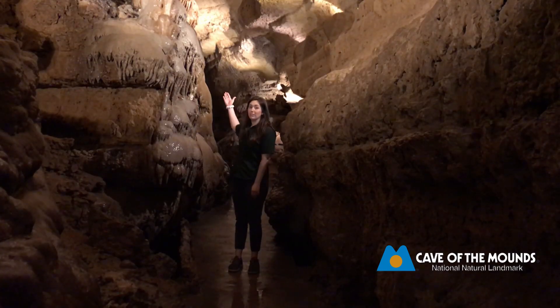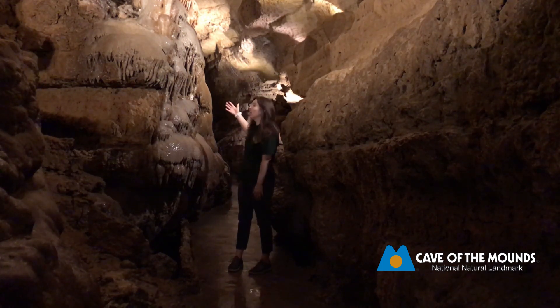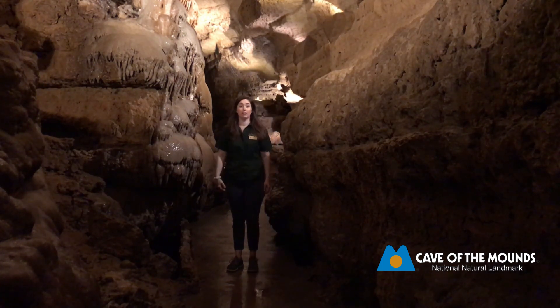These are some of the formations that I just talked about. We've got stalactites on the ceiling that are pretty small, but we have these giant stalagmites here right along the cave trail.